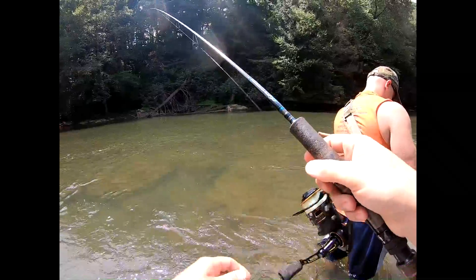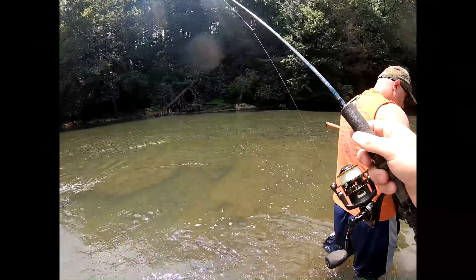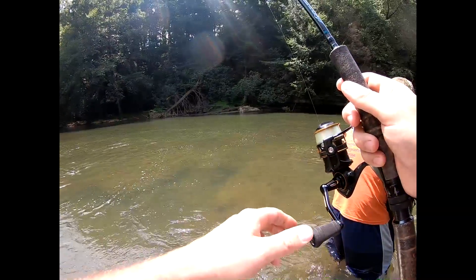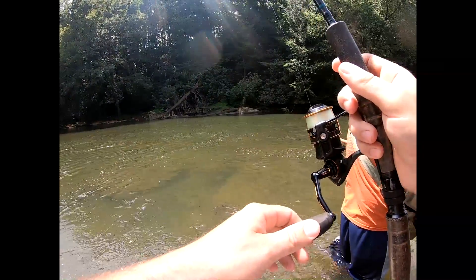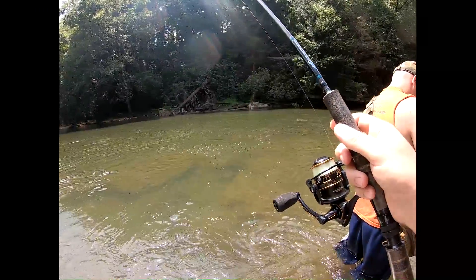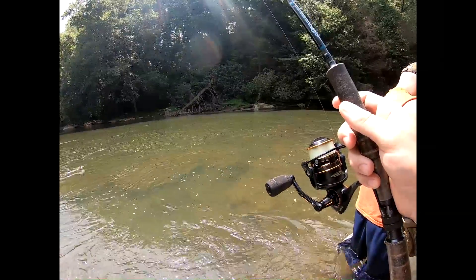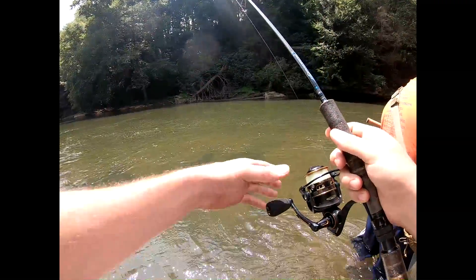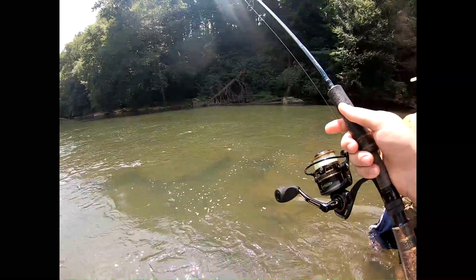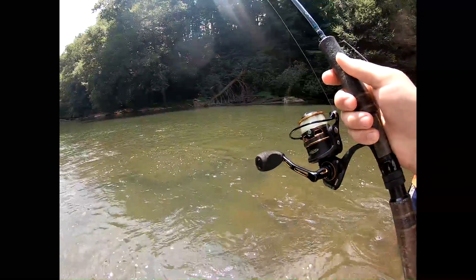Oh, perfect throw. Actually I could have been down a little more. I got a hit. Hold on a second, Bug — don't cast. I'm gonna let this son of a gun run with it for a little bit.